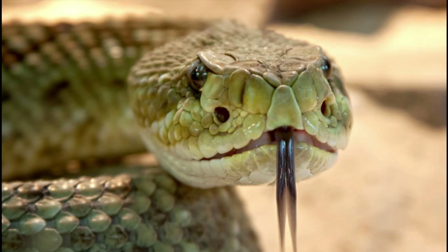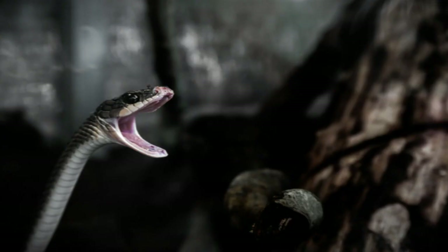Venom works by breaking down cells and tissues, which may cause paralysis, internal bleeding, and death for the snakebite victim. For venom to take effect, it must be injected into tissues or enter the bloodstream. While venom is poisonous and deadly, researchers also use venom components to develop drugs to treat human diseases.